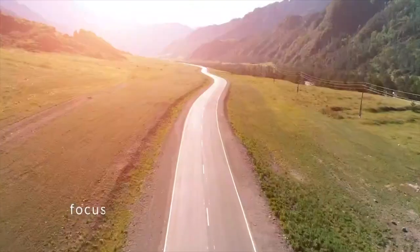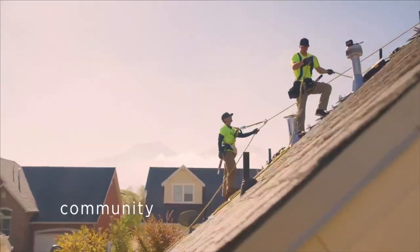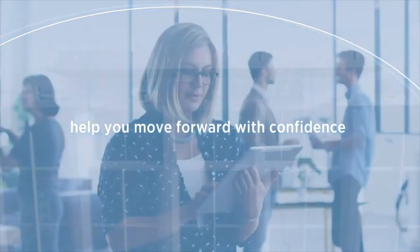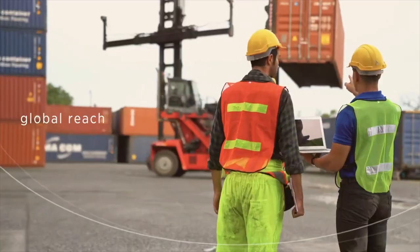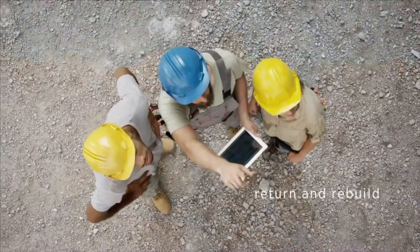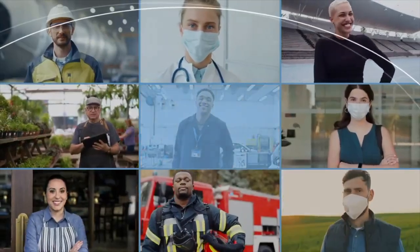When the world is uncertain, having a focus can make everything clear. At Gallagher, our focus is community — the places where we live and work, the industries where we do business, and the new connections we form around new ways of interacting. As your community insurance broker and consultant, Gallagher's purpose is to help you move forward with confidence by managing your risk, helping you foster a healthy thriving workforce, holding ourselves to the highest standards of ethics, and bringing together global reach and local expertise to help your business and your community through every challenge you face.